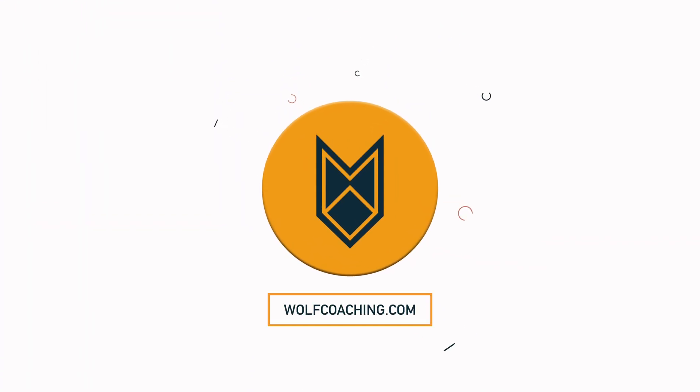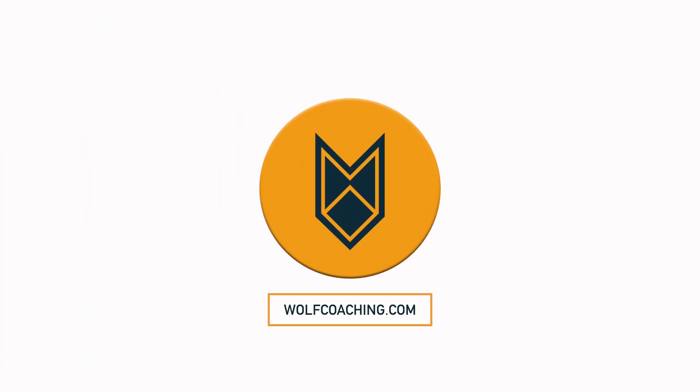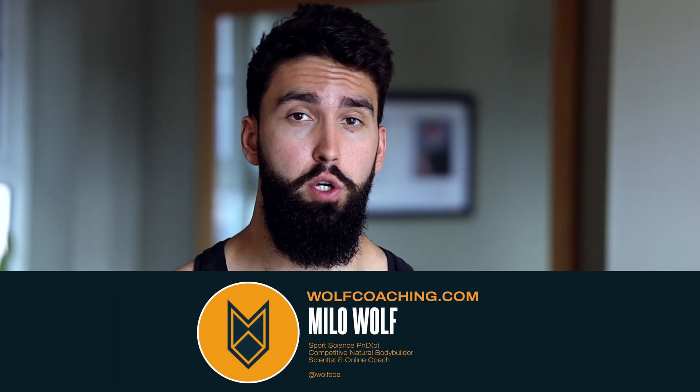Powerbuilding — gaining muscle and getting stronger at the same time. I'll show you how to do just that using science. Soon to be Dr. Milo Wolf here, courtesy of Wolf Coaching.